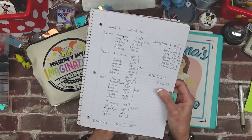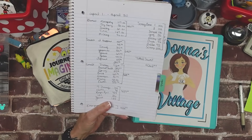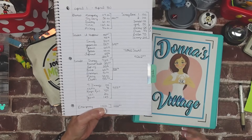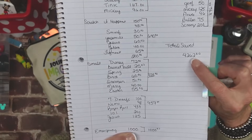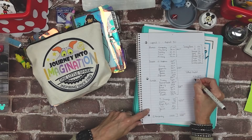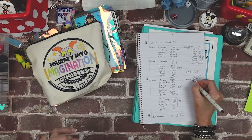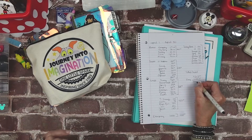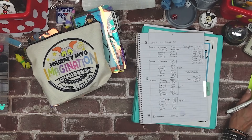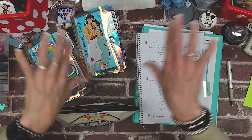So April — we saved $4,262. $1,000 of it went straight into emergency. That leaves $3,262. We're going to fly by the seat of our pants now because all the math that I did prior to this video is out the window.